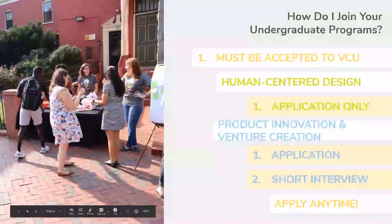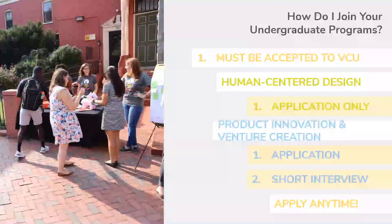You might wonder: how do I join your undergraduate programs? First and foremost, you do need to be accepted to VCU. If you are not yet a student at VCU, the first step is to go through the application process. For the Human-Centered Design Certificate, there is an application and you'll find a link in the notes below this video. If you are interested in product innovation and venture creation, there is both an application process and a short interview, and the link to that application will also be in the notes below. You can apply at any time. We do encourage students to have typically three to four semesters remaining at VCU to be able to complete our programs, but we encourage you to reach out with questions at any time to find out how this might work specifically for you.